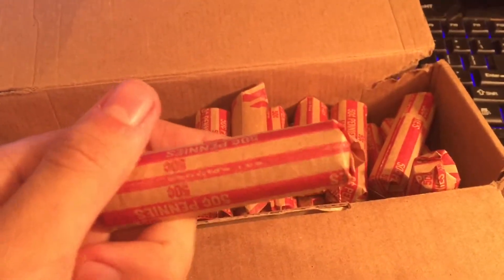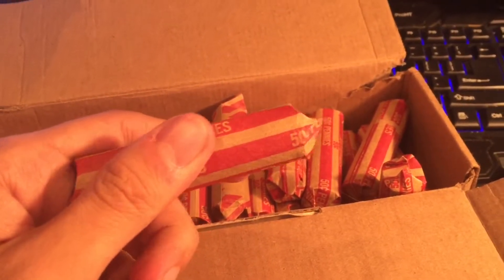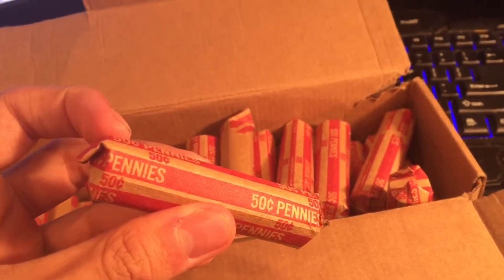I think this could either be a good thing or a bad thing. A good thing if someone had these in his change jar and then just rolled them up and returned them to the bank. But it could also be a bad thing if all these were already searched through and then the guy just went to the bank.